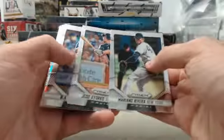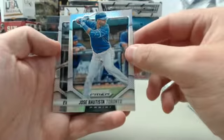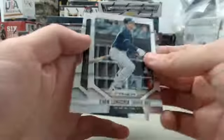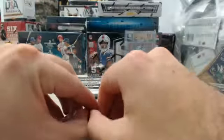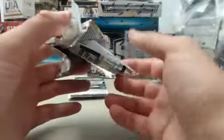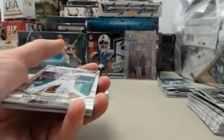We've got Mariano Rivera, Jed Gyorko, R.A. Dickey. We've got the prism of Jose Bautista, Evan Longoria, and Matt Latos. We've had a couple of boxes that have had a bonus autograph in one pack. Maybe we'll get lucky on that and get a third autograph there, Mets Fan — hopefully we will.